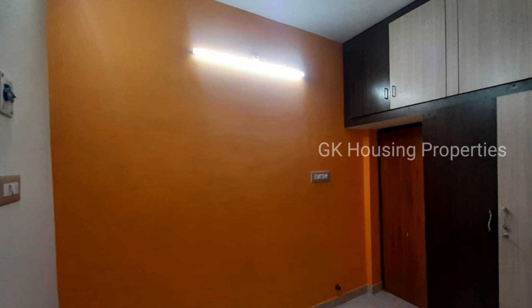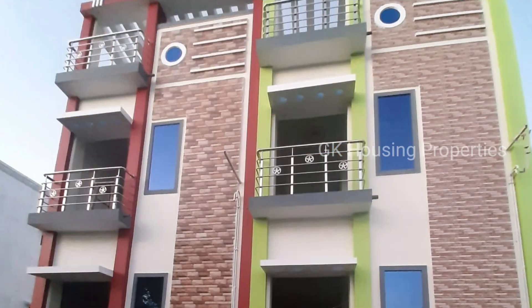In the description of this video, you can contact us for any property. If you have any property, you can check it out. Thank you for watching.